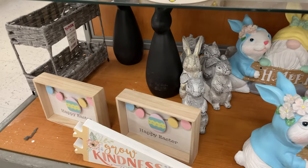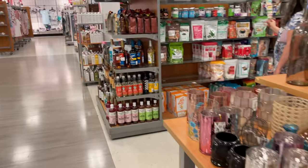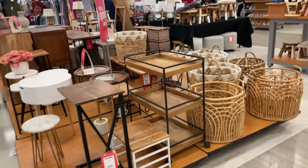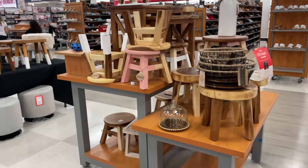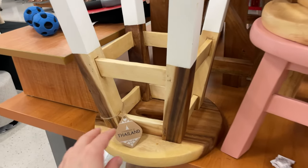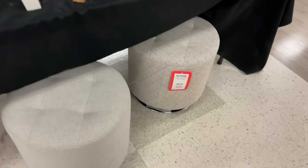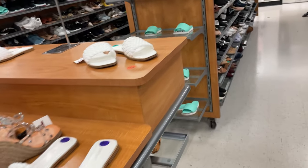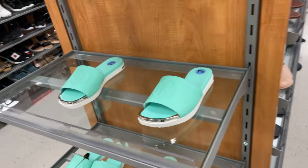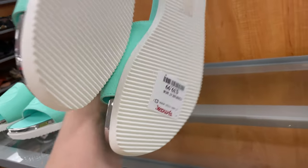Definitely cute Easter items! A little furniture decor — they have nice little wicker baskets and these little stools. These are adorable too, just love them — $69.99. Check out some of those spring shoes!